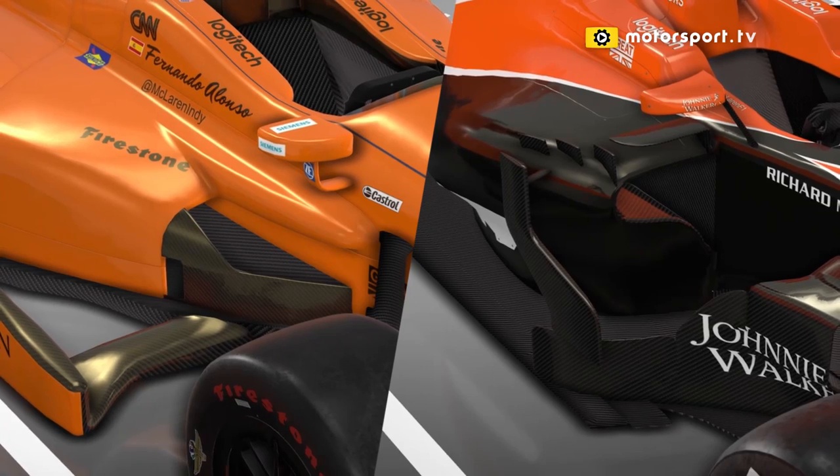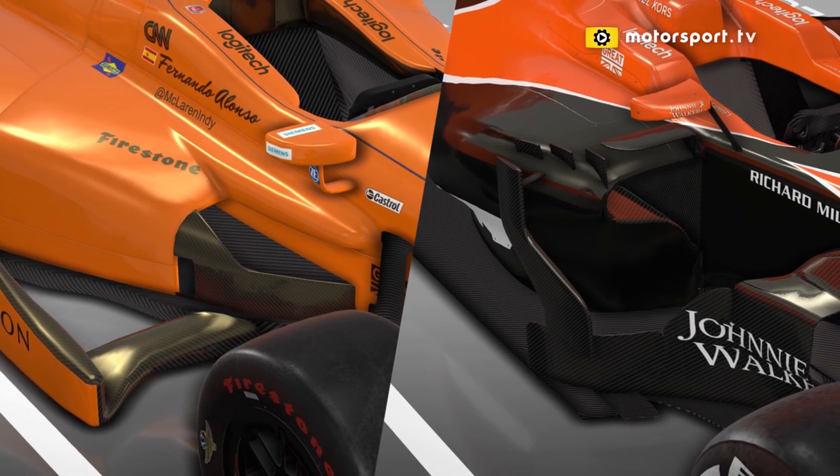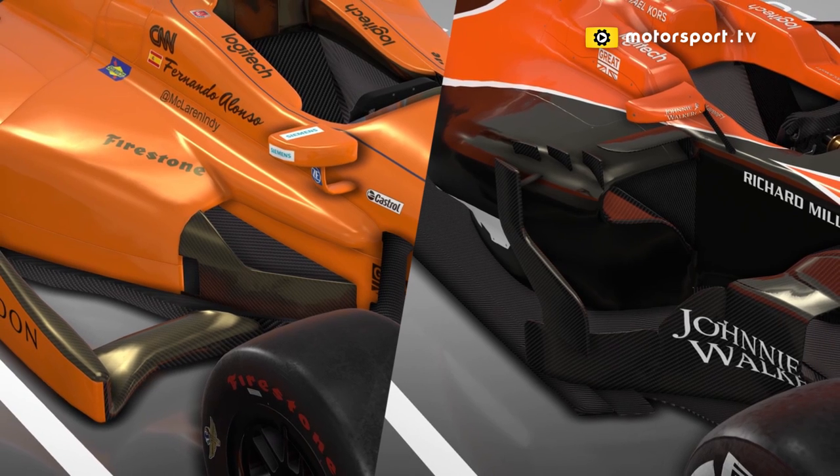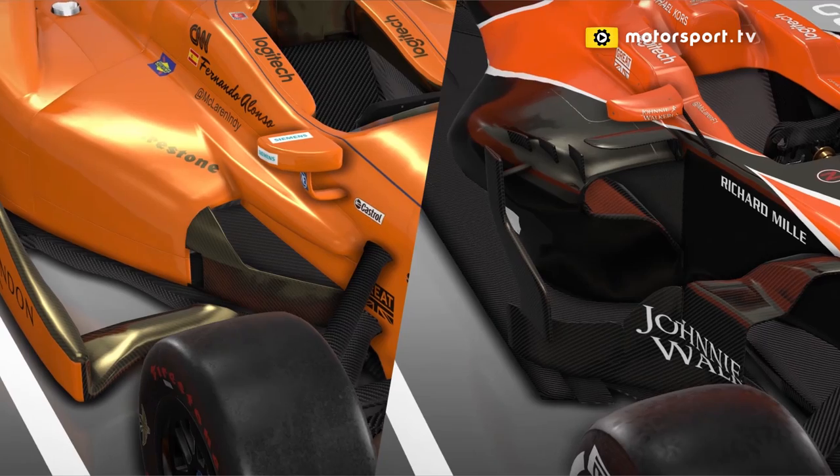All of the aero add-ons and bodywork add-ons around the front of the McLaren F1 car are for aerodynamic purposes. On the Indy car, the thing you see outboard behind the front wheel is to try and prevent wheel-to-wheel contact. Obviously over 200 miles an hour, any contact between the cars — particularly tyre to bodywork or tyre to tyre — would be catastrophic. So it's important for these cars to trim back.